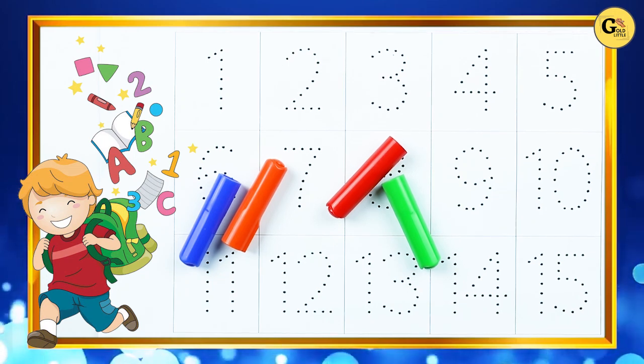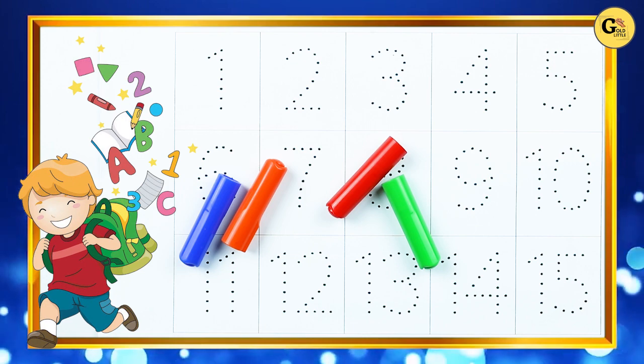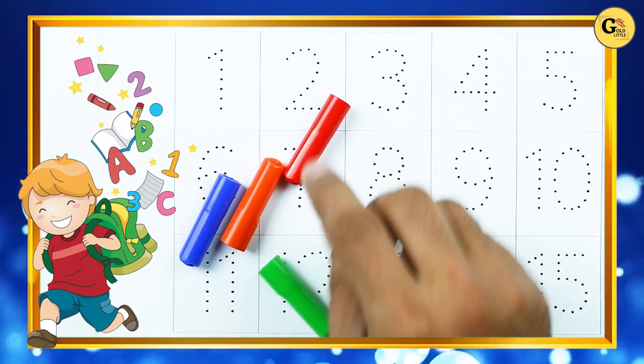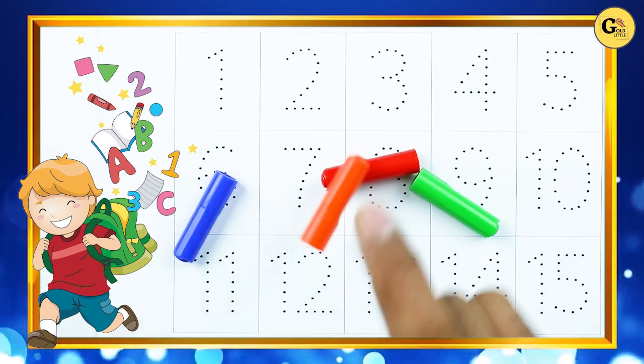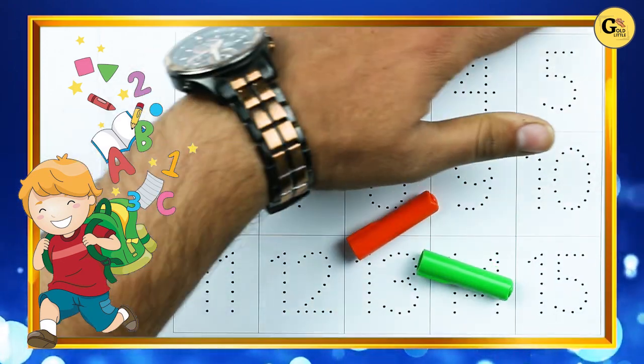Hello friends, today we will learn numbers 1 to 15 with some colors: green color, red color, orange color, blue color. Let's start.